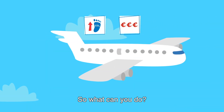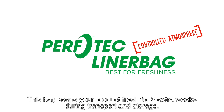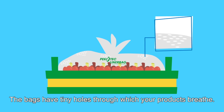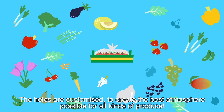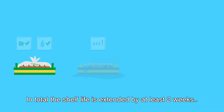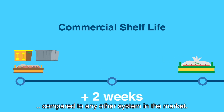So, what can you do? Boom! Introducing Perfotec's Controlled Atmosphere Liner Bag. This bag keeps your product fresh for two extra weeks during transport and storage. The bags have tiny holes through which your products breathe. The holes are customized to create the best atmosphere possible for all kinds of produce. And they're made of a bio-based material that allows moisture to leave. This prevents rot. In total, the shelf life is extended by at least two weeks, compared to any other system in the market.